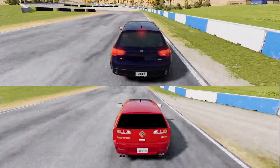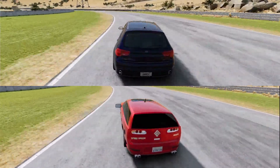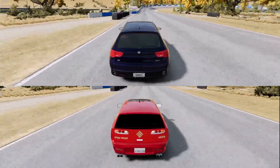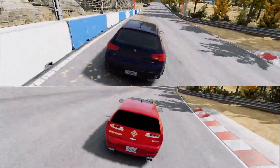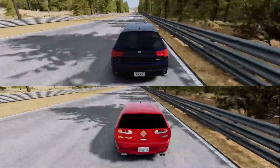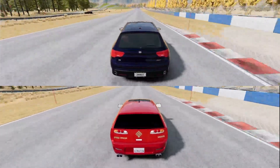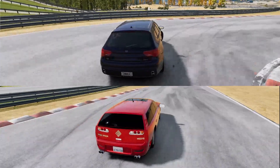Speeding down to the first corner and it looks like the 856 is getting there first. Through the fast long left-hand corner and the Speed Wagon is trying to stick its tail out. Hard on the brakes into the tight hairpin — both looking good. Through the banked corner the Speed Wagon is looking a bit twitchy. On to the straight and the Speed Wagon is getting its tail out again. Hard on the brakes after the long straight, both running a bit wide but through very nicely as they speed towards the hammerhead.